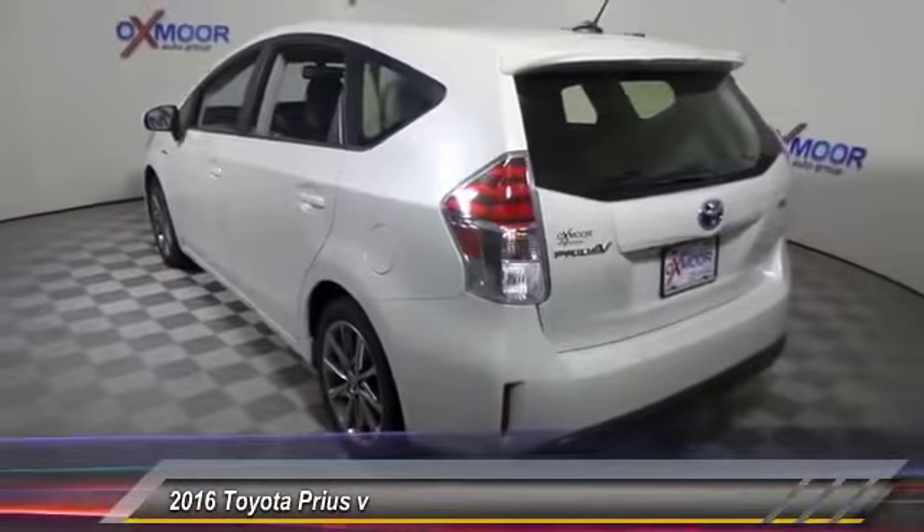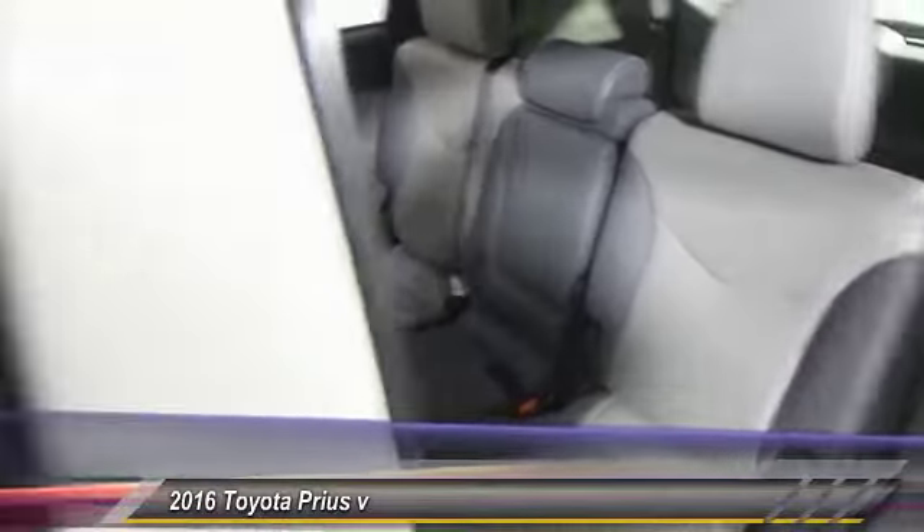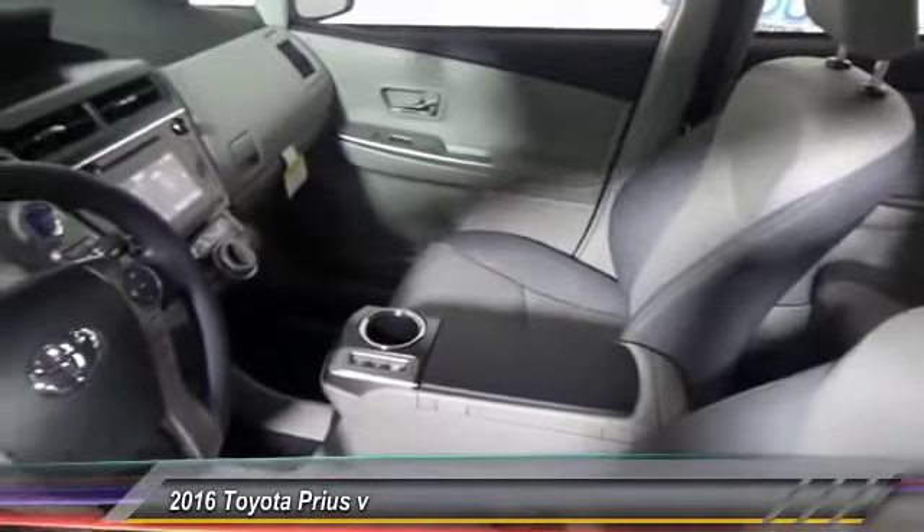One reason for its EPA estimated combined 50 miles per gallon rating, and is priced below $35,000. This vehicle has less than 100 miles.